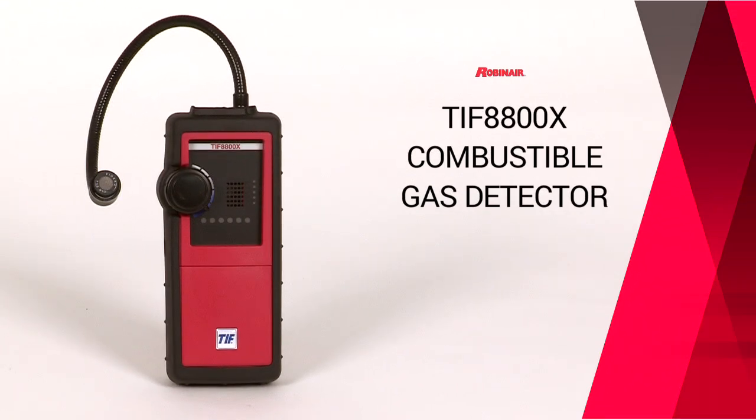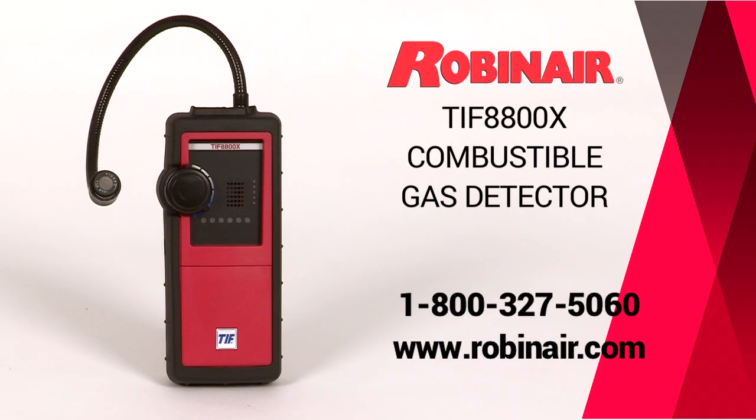Get more information about the 8800X or any of the other products by visiting the website RobinAir.com.